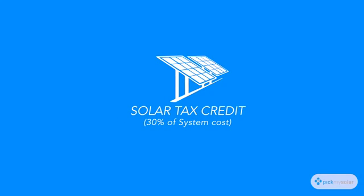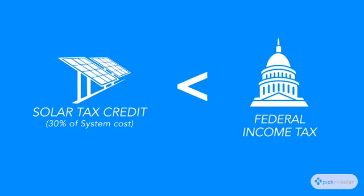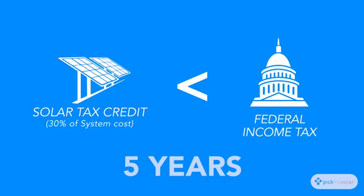In order to qualify for the tax credit, you'll need to owe federal taxes. If you don't owe as much federal tax as 30% of the cost of your system, then you'll have the ability to roll over the tax credit for up to five years.